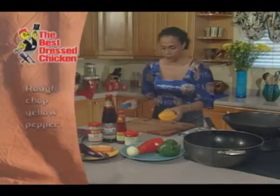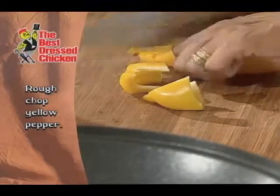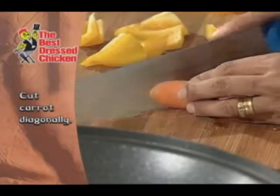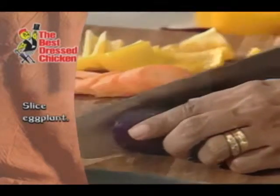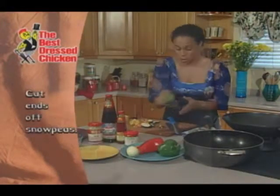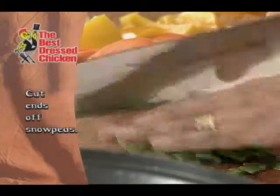I have a yellow pepper here and I'm just going to rough chop it into nice big chunks. I have a carrot — I'm just going to cut it on the diagonal. I'm also going to be putting carrot in my sweet and sour sauce. I love the colour and sweetness of carrots. And I have a Chinese eggplant — I'm just going to slice that up quickly. The last thing I'm going to add is my snow peas, cutting the ends off and slicing once on the diagonal.